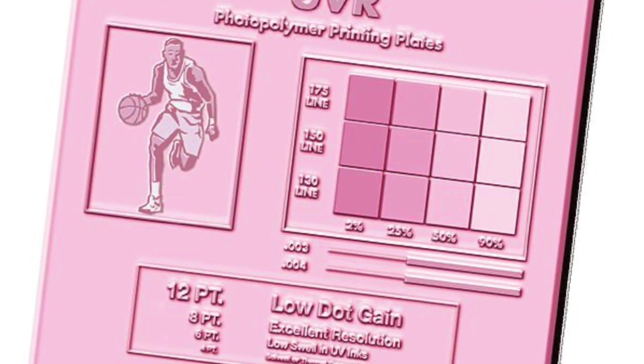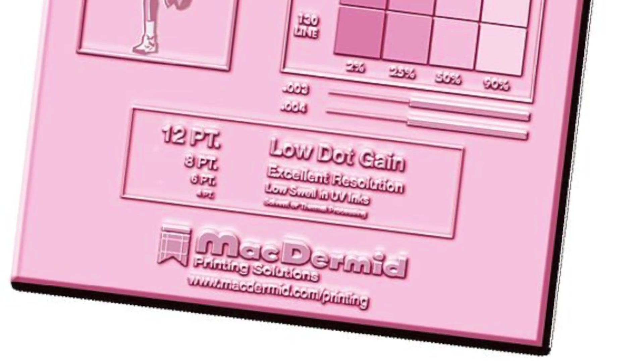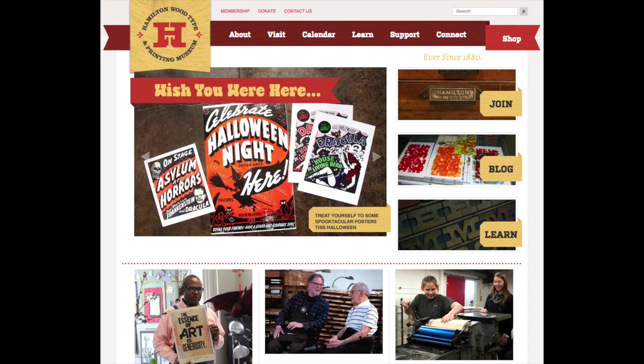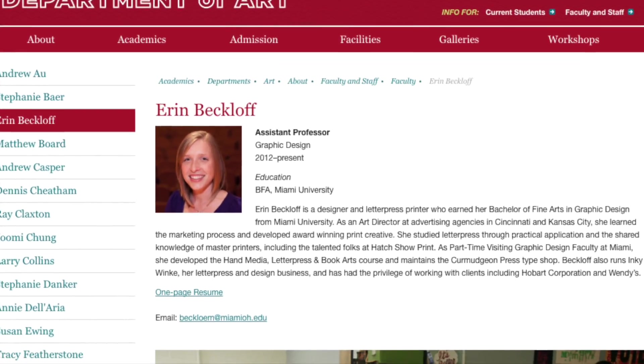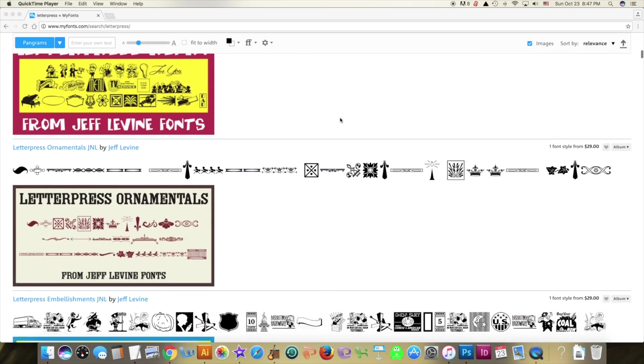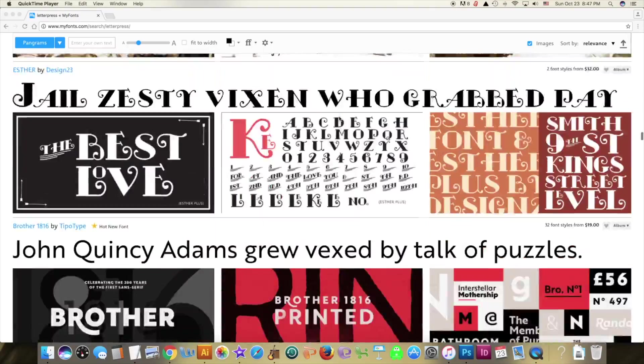After a healthy reign, offset printing took over around the 1950s and letterpress slowly faded into the cultural background. But after the ease of photopolymer plates made letterpress more desirable again, it rumbled back onto the scene. Today there's the amazing Hamilton Wood Type and Printing Museum, founded in 2000. Letterpress is taught in schools again, and more faux letterpress fonts exist than you can count.